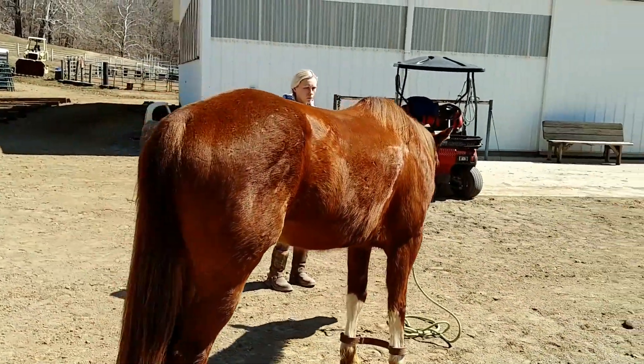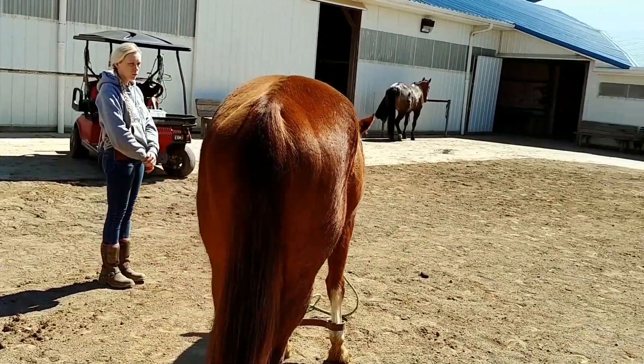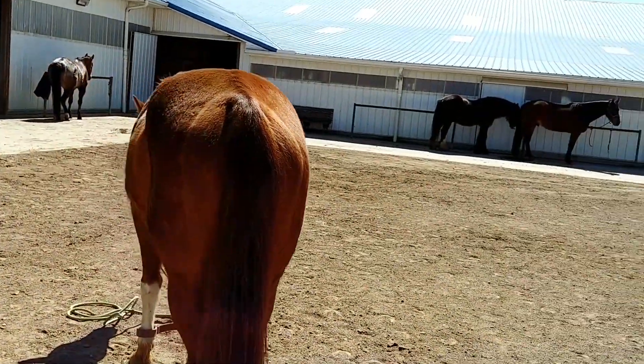This is about the first nice sunny day we've had this year, so our horses are just starting to shed off their winter coat.